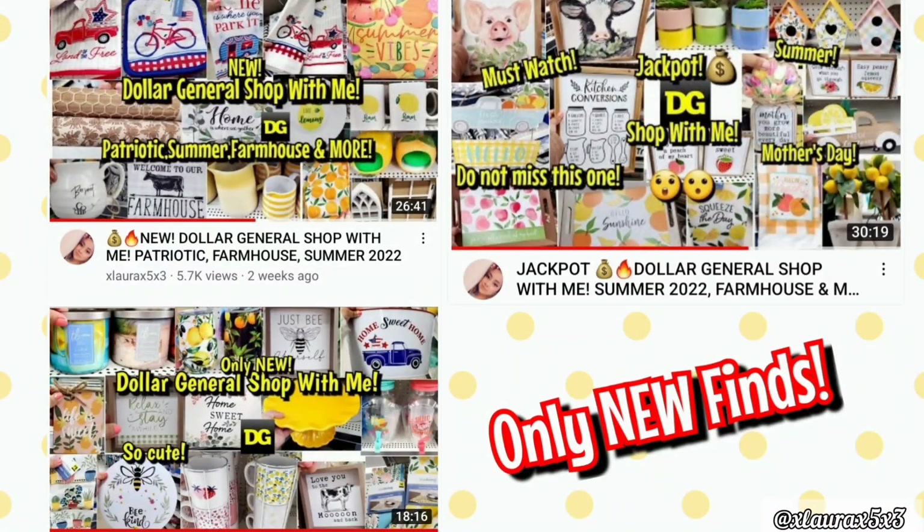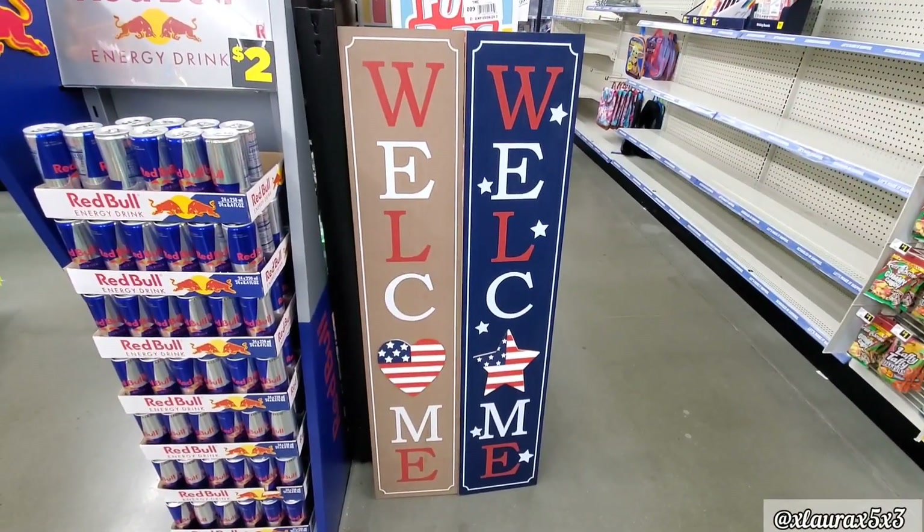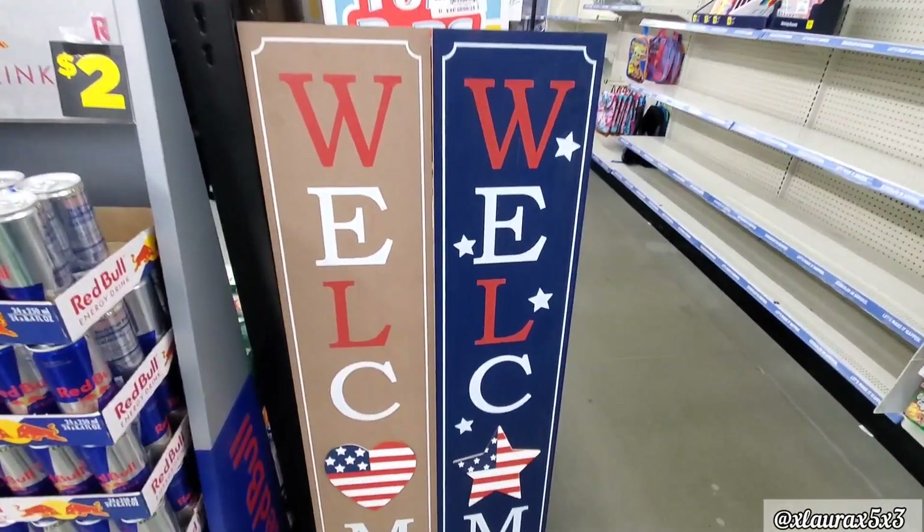Each of those videos has new items only. We don't do clickbait on this channel where they say new items and it's literally the most 10 new items and then the rest of the video is just repetitive stuff that's been in store for a while. So when I say it's new items, it's because it's things we haven't seen.